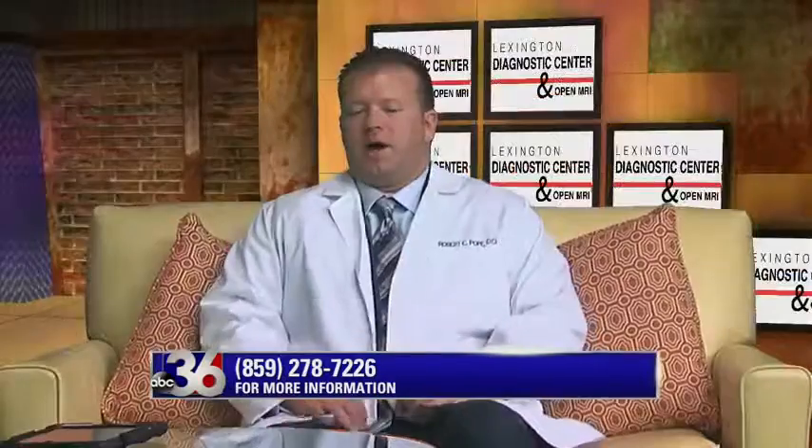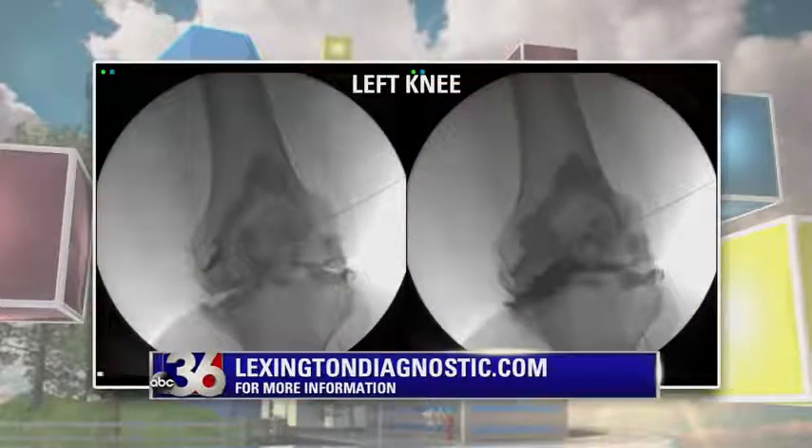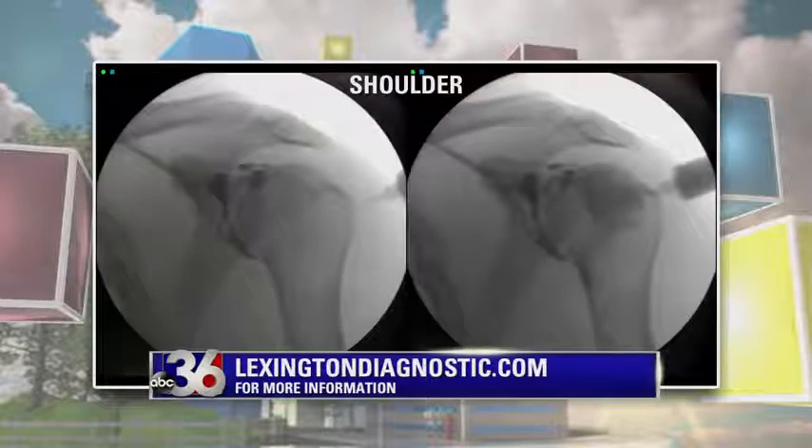Tell us more about image-guided injections — it's becoming more broadly used, right? It's very common to get a cortisone shot from your doctor, and for the most part they put it in where it needs to go, but they're typically doing it by anatomy, so there's a chance the medicine doesn't go where it needs to. What we do is under fluoroscopy — a real-time x-ray — we put the needle in, inject contrast, and make sure we're actually in the joint, so when we deliver the medication we know it's in fact in there.